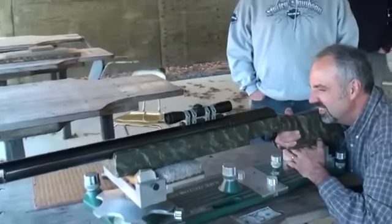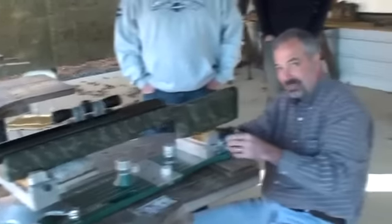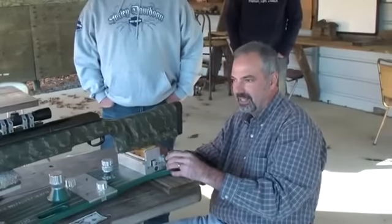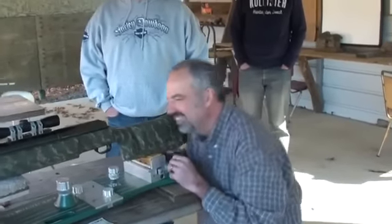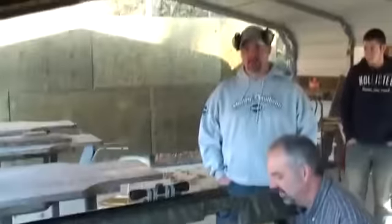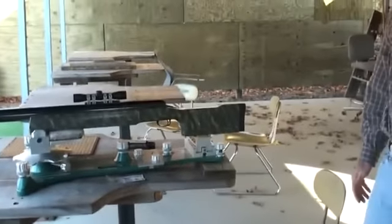I read online that each bullet is $40 apiece. Is that a fair statement? Probably about right, yeah. The bullet is 2,400 grains, up to 2,800 grains, at 2,100 feet per second, 2,500 foot-pounds of muzzle energy, and recoils 277 foot-pounds of recoil energy, which is like firing 10 30-odd-sixes at one time.